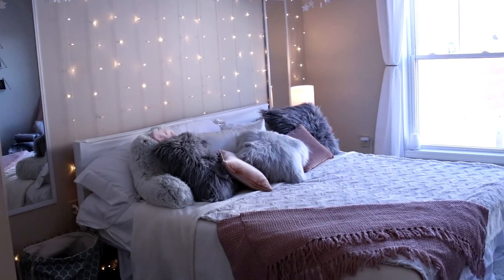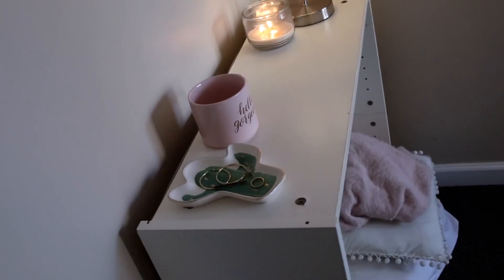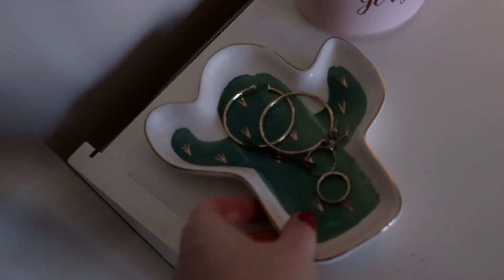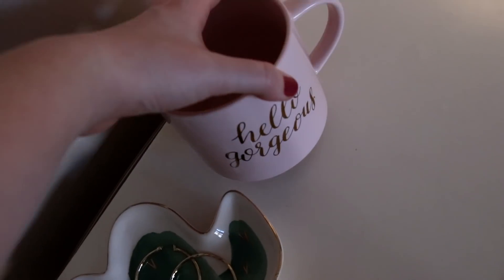Welcome to the room tour 2018! I wanted to start off with a little overview of the room. When you first turn to the left you see this little desk thing with a cactus jewelry holder I got from Target just a few days ago and a little mug that says 'hello gorgeous.'